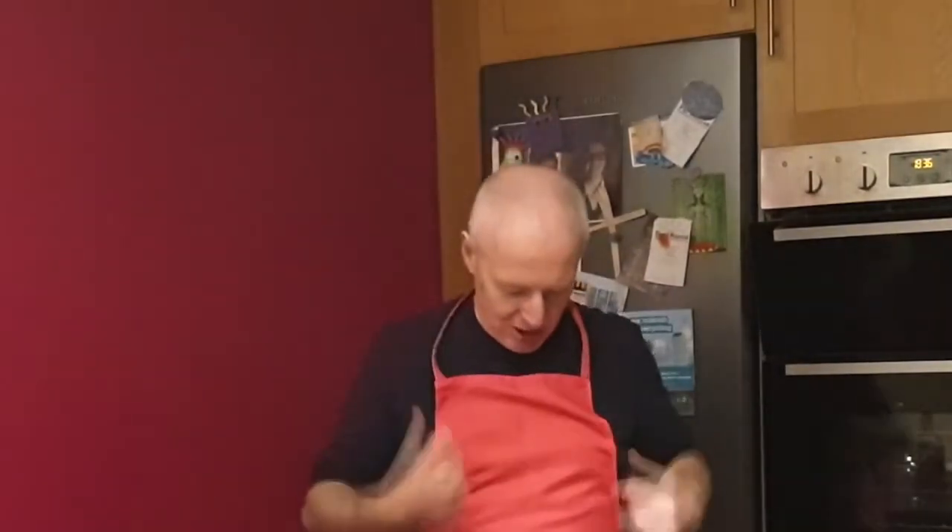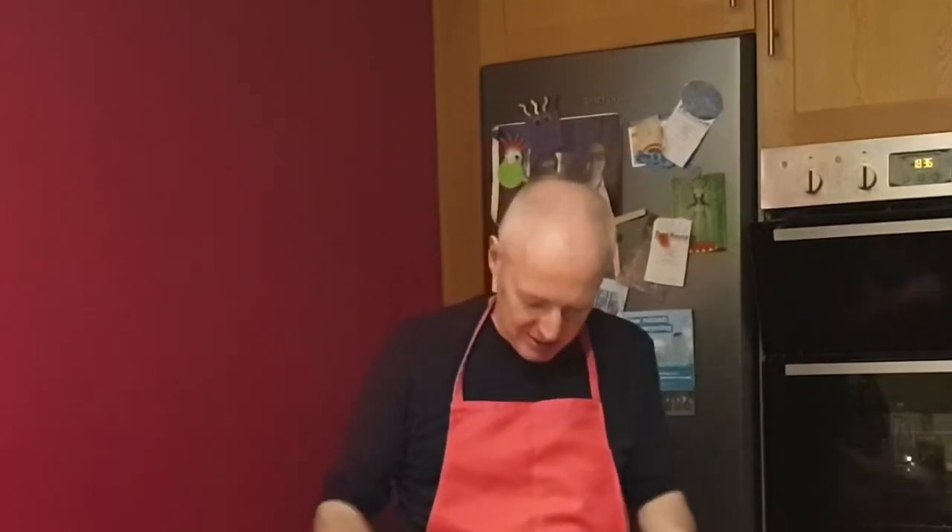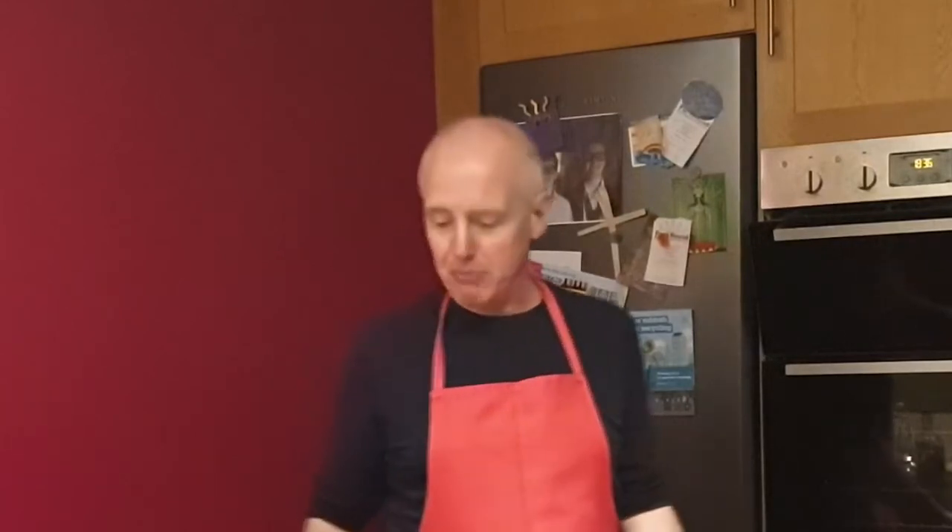I hope you're enjoying the pink pinny action. I've just had to look down — it's a bit grubby. Never mind, I can go straight in the wash after I've made my fish pie.